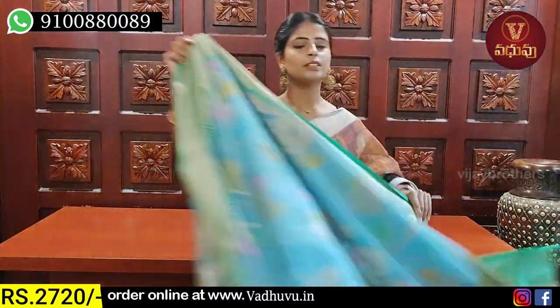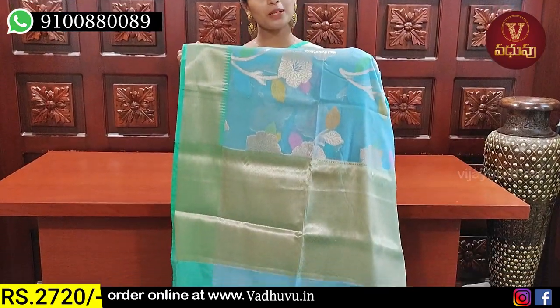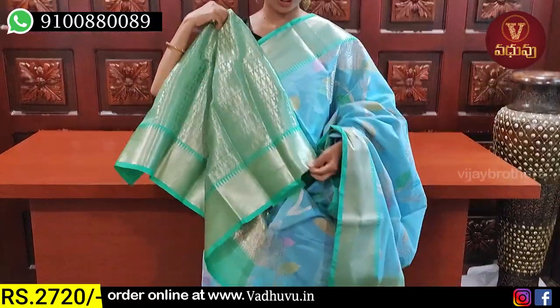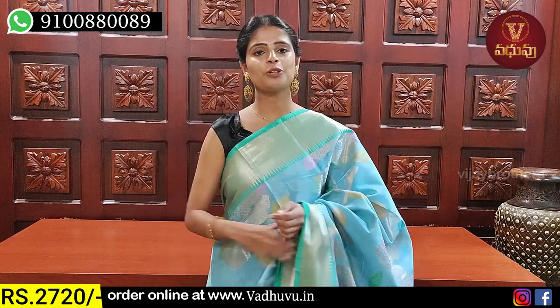Look at the color — just the color alone, look at it. This is a blue and sea-green combination. Same pattern on both sides. The border has a floral and creeper pattern, and colored zari, golden zari, colored zari. The pallu has a contrast weaving pattern, and the blouse also has a contrast golden zari weaving. Beautiful blouse as well. Price is ₹2720.